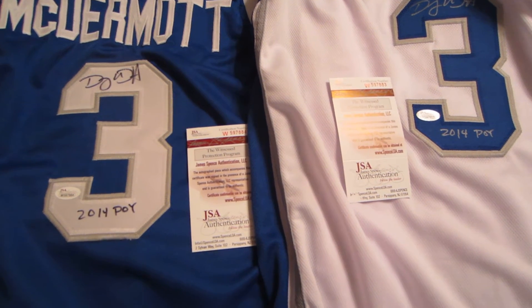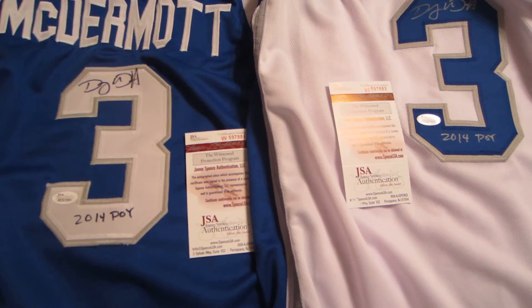Welcome to PowersAutographs.com. Today's feature product is the Doug McDermott Autograph Creighton Jersey.